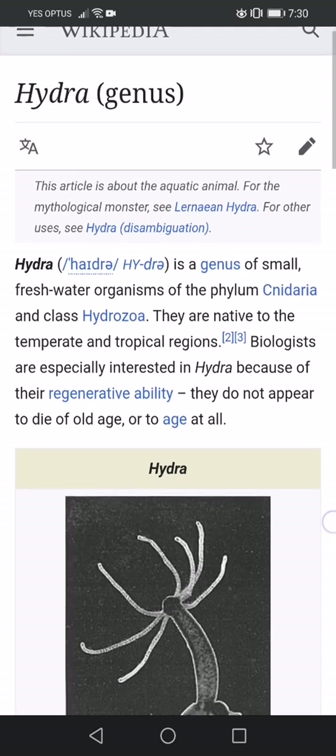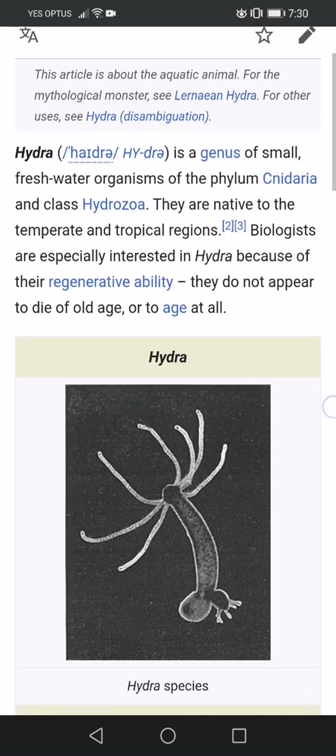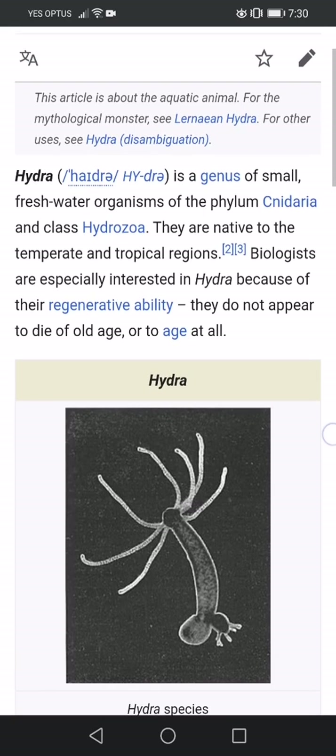This is an article from Wikipedia, and it's quite interesting. See that creature there — the hydra species. Recognize it? It looks identical to the creature that is inside the vials of the zombie juice that is being put into humans.